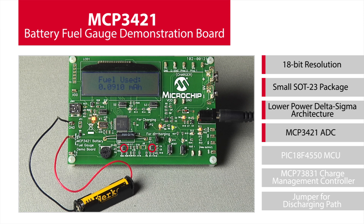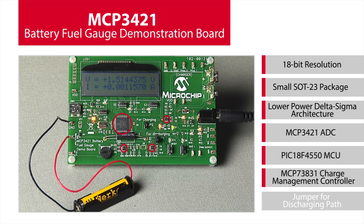The MCP3421 Battery Fuel Gauge Demonstration Board uses the MCP3421 ADC to measure the battery voltage and current coming out from the battery in the discharging mode and into the battery in the charging mode. Firmware on the PIC18F4550 then calculates the remaining fuel and total fuel used.